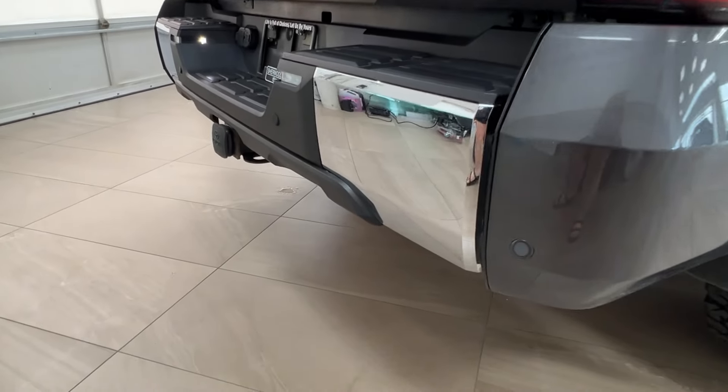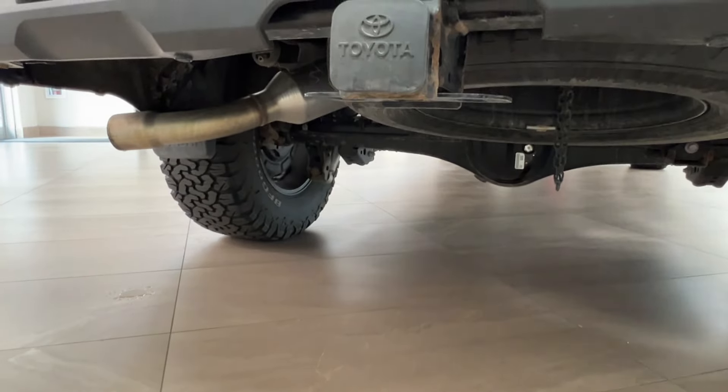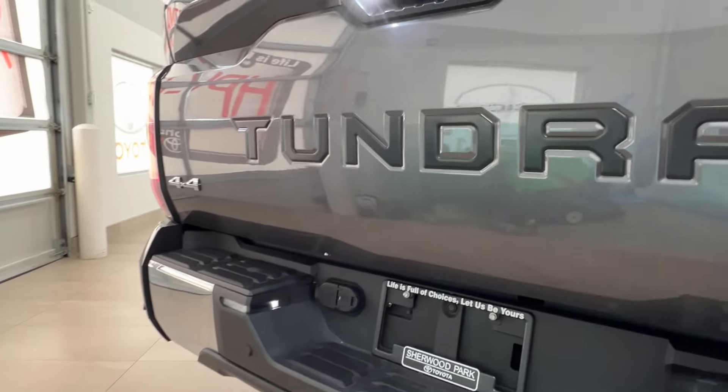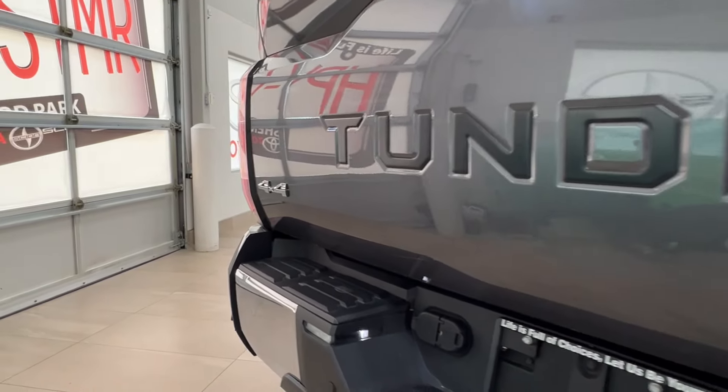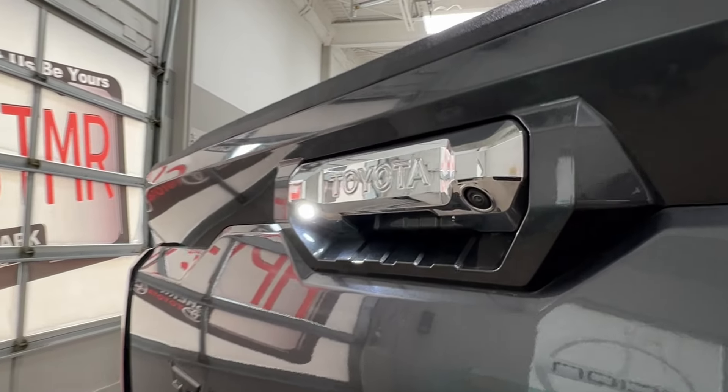Down below across the back, just like up front, you have your backup parking sensors. There's a hitch receiver down below and a spare tire mounted underneath. There's a 4x4 badge on the left, and the Tundra logo across the whole way. On your rear handle is your backup camera.